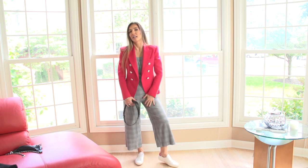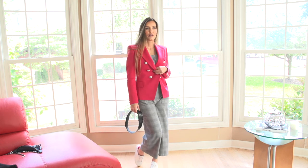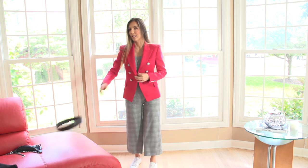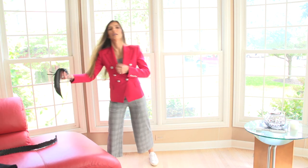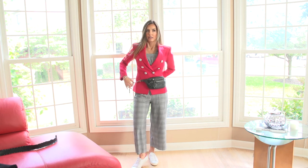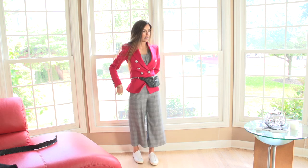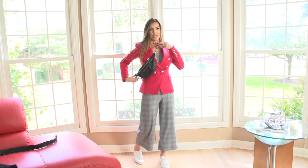Jumpsuits are fun and easy — one piece and you're done. You can have them in cotton, denim, anything you like. Put a blazer over it and it automatically looks dressy. Keep it casual with sneakers but add that layer. I love putting blazers over jumpsuits. You can see the print, I love that it shows it's one piece — it's really easy. Use your crossbody bag and keep it easy. This is like, I'm going shopping, get out of my way.